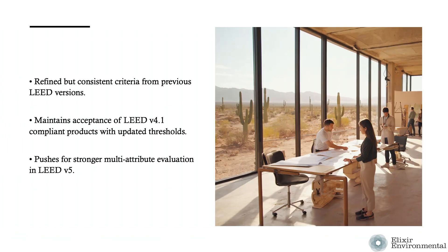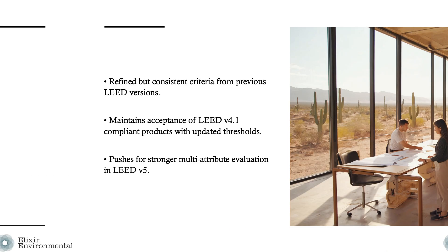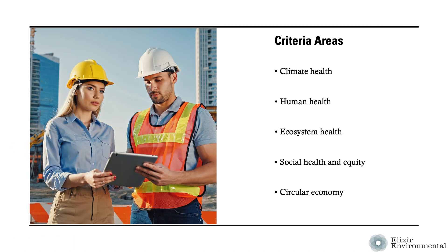The criteria from those credits have been refined in some instances yet remain quite consistent from previous versions of LEED. The intent is to maintain similar criteria for products already accepted in LEED V4, with some updates and increased thresholds of stringency where needed, and to encourage greater multi-attribute evaluation in LEED V5. Project teams must select non-structural building products that demonstrate achievement in one or more of five criteria areas: climate health, human health, ecosystem health, social health and equity, and circular economy.